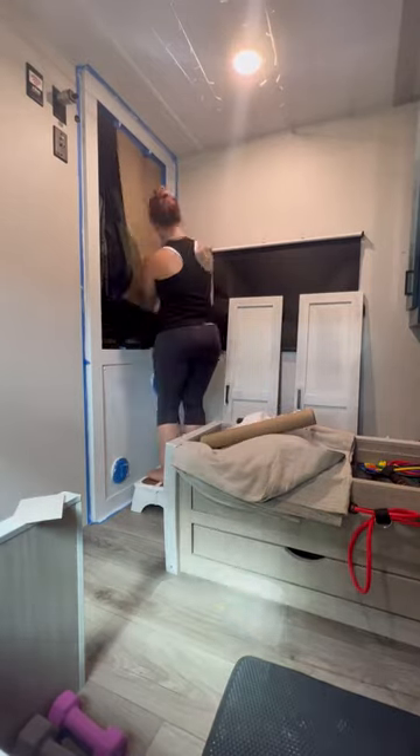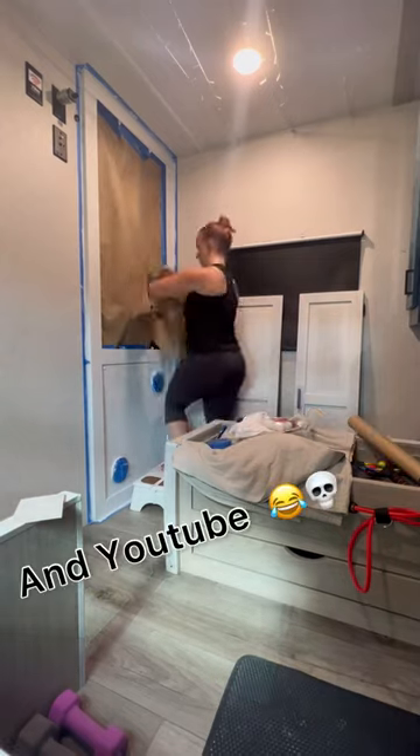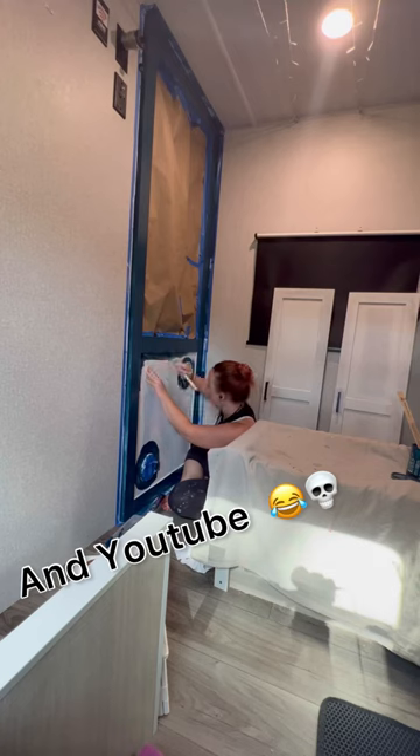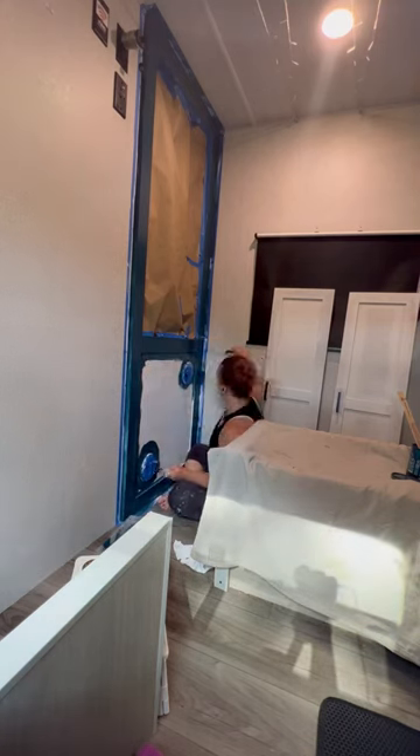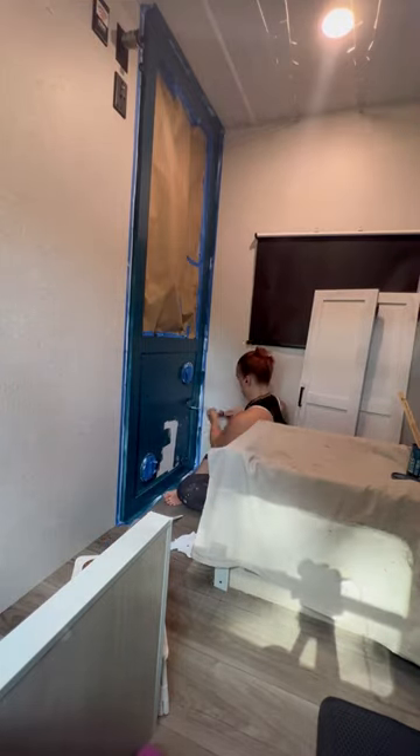Hey friends, welcome back to our fantasy RV redo — not sure what part this is, let's say five. I forgot to post this to Instagram so I'm doing a new voiceover and editing out the parts that no longer apply because this is an older video.